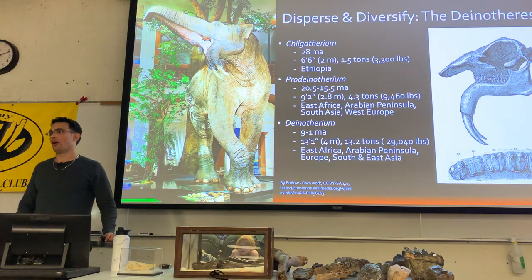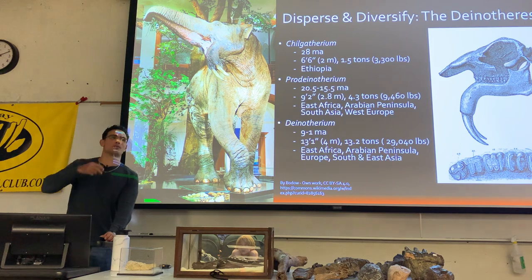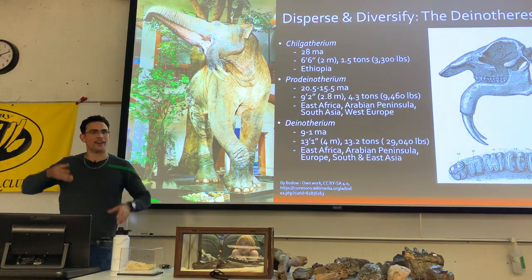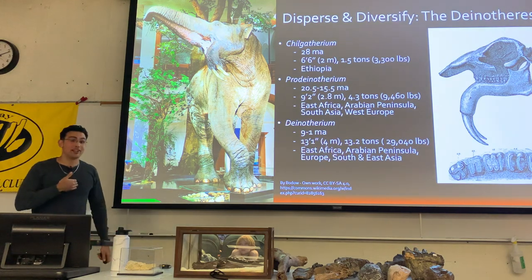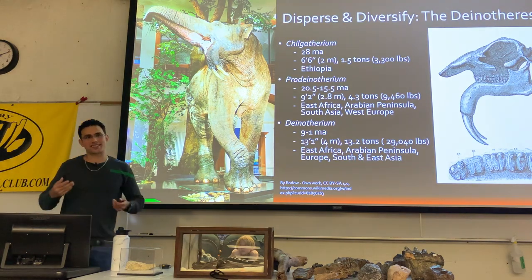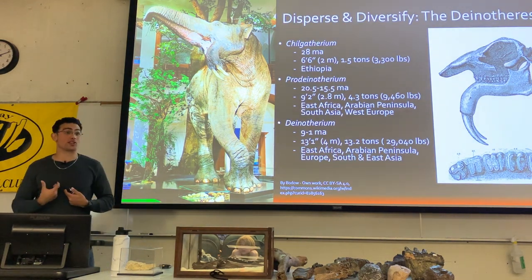There's also another theory that the bottom tusks kept branches out of the animal's face as it was feeding in trees. But I believe the bite-sized piece explanation makes a little bit more sense.